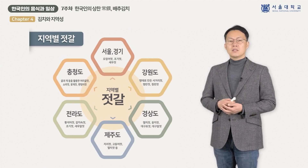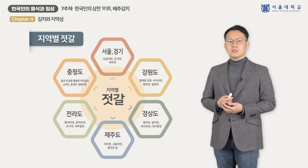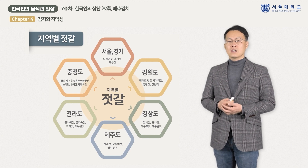한국에서 김치를 담글 때 사용하는 젓갈이 50가지 정도 있다고 합니다. 멸치젓, 새우젓과 같이 전국적으로 사용되는 젓갈이 있는 반면, 특정 지역에서만 사용하는 젓갈도 있습니다. 각 지역에서는 어떤 젓갈들을 이용해 김치를 담갔을까요?